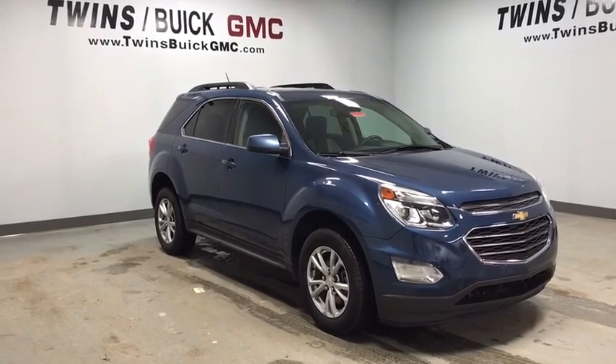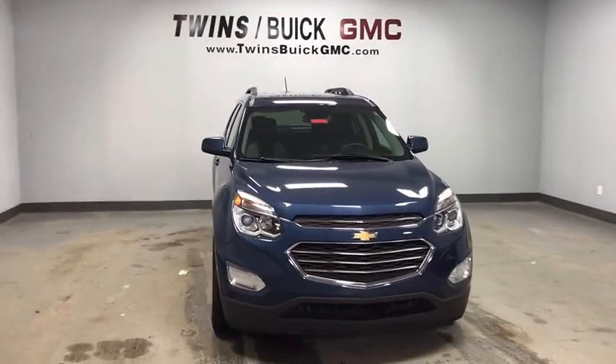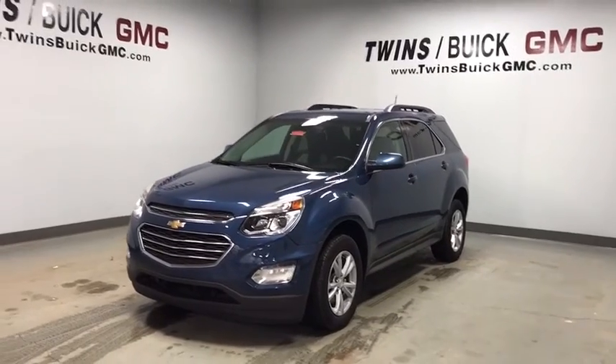The 2017 Chevrolet Equinox. Fuel efficiency, safety, and value — that's the Chevy Equinox. This vehicle has less than 55,000 miles. Here are some of this vehicle's great options.